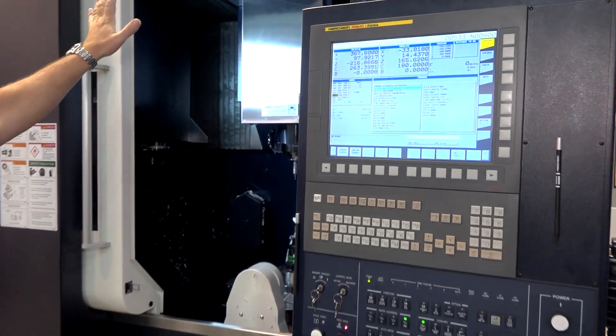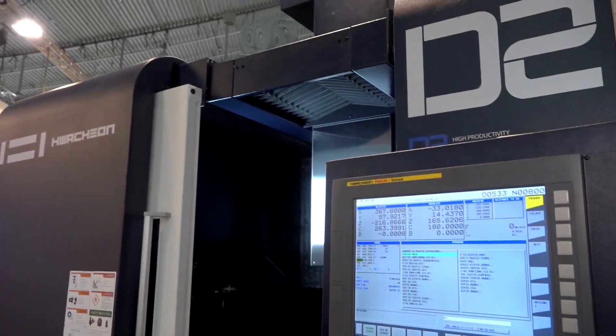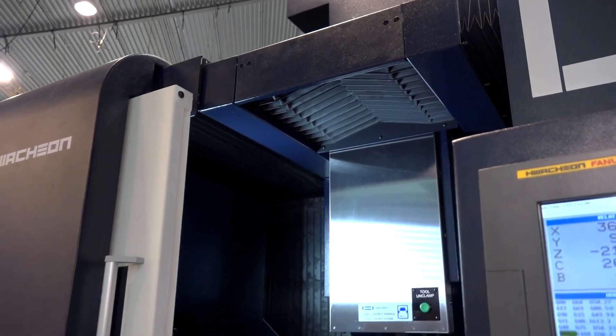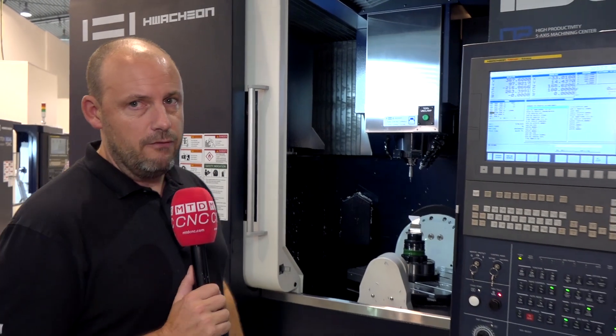One final point to note: the roof on this machine can go back to assist you with loading when you're loading those components. It's a moving column machine, and that obviously ensures you get high speed machining results — available from Ward High Tech in the UK.